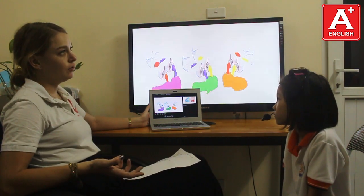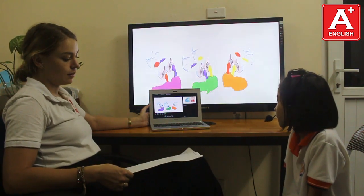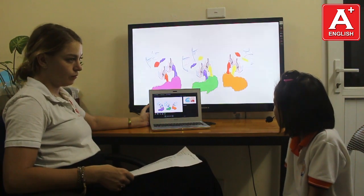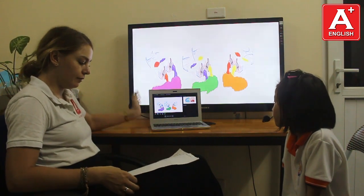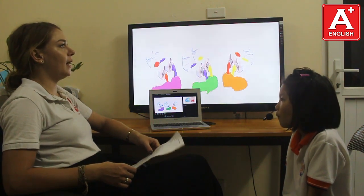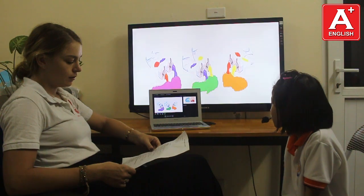If you mix yellow and red, what color do you get? Yellow and red. If you mix yellow and red, what color do you get? It's green.